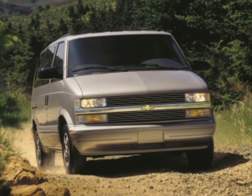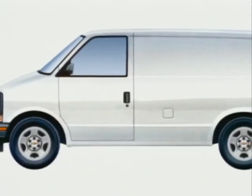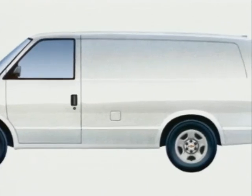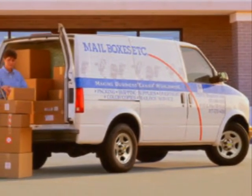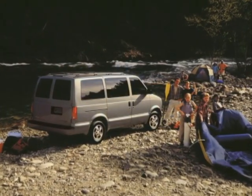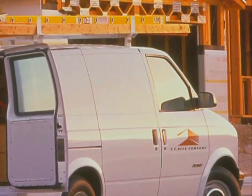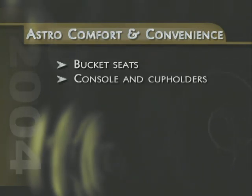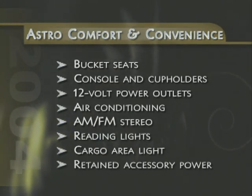Now let's take a quick look at Chevy's most popular mid-sized commercial van model, the Astro Cargo Van. Astro Cargo Van appeals to fleet buyers, commercial tradesmen and small business owners looking for a vehicle with a very spacious cargo area, outstanding towing capability and available all-wheel drive. Spirited and maneuverable, Astro Cargo Van is ideally suited for city driving and cramped parking situations. Astro Cargo Van is offered in two basic configurations: a rear-wheel drive model and an all-wheel drive model. Both versions include a standard sliding door on the passenger side and 50-50 cargo doors at the rear. Other standard comfort and convenience features include bucket seats, front console and cup holders, 12-volt power outlets, air conditioning, AM-FM stereo, front reading lights, a cargo area light and retained accessory power.